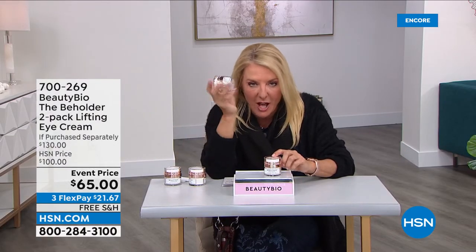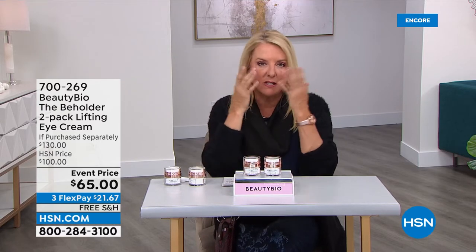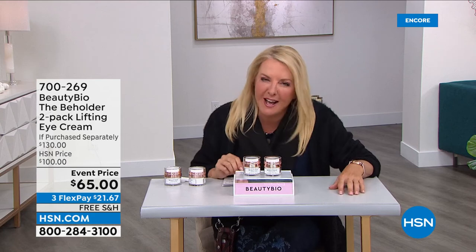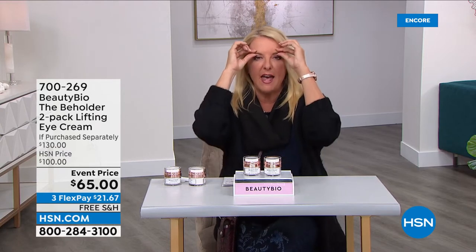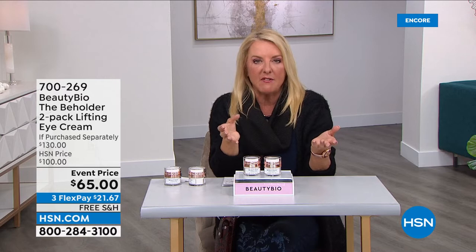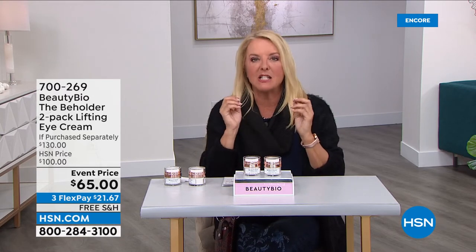We can all relate to that really sensitive eye area, especially the hooding that makes you look so sleepy. People say, 'are you angry, have you not gotten enough rest?' The difference, even if it's millimeters, looks like you're more awake, more youthful when that hooded area is addressed. These before and afters are really quite dramatic and impressive. There had never been a product out there that really specifically addresses that — until Jamie created this.